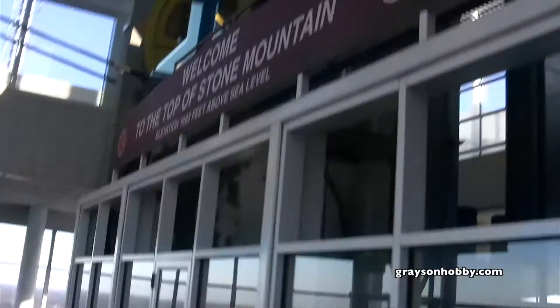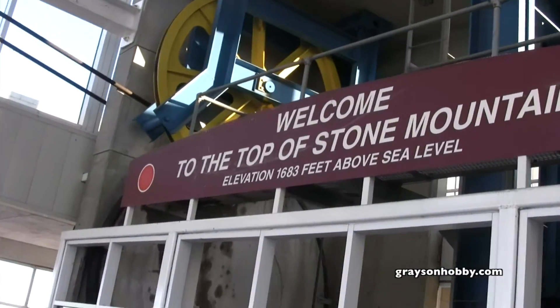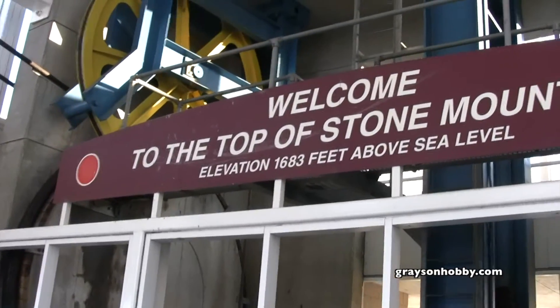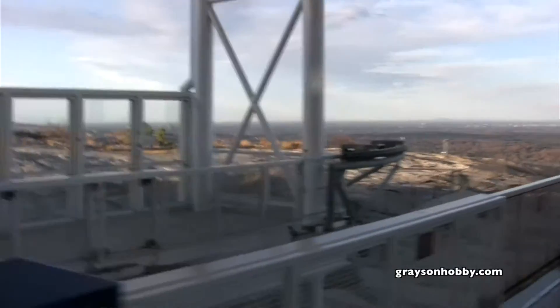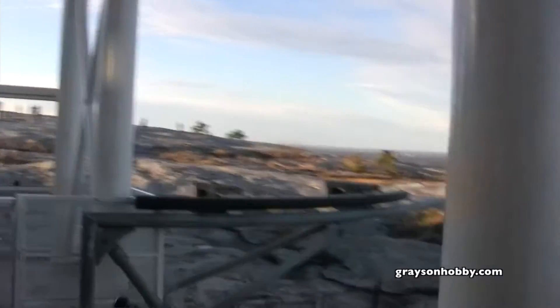Here's the sign — 1,683 feet above sea level. We were over there, and our GPS reading was 1,688 feet.